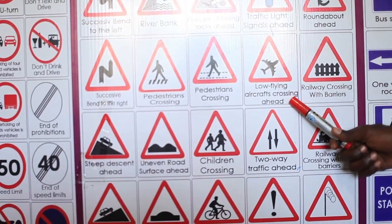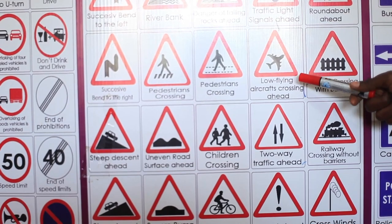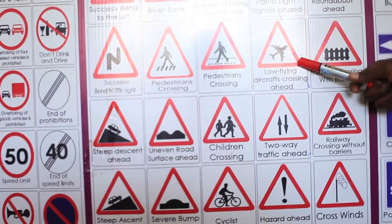Low flying aircraft crossing ahead. This area has planes that are flying low. You have to watch — they may raise a lot of dust and noise, and they may even hit your vehicle. You have to be more careful.